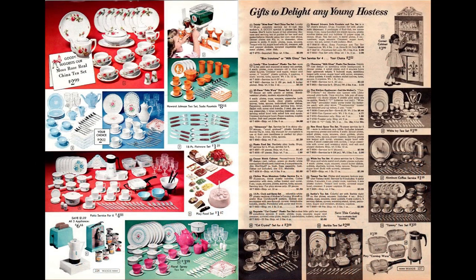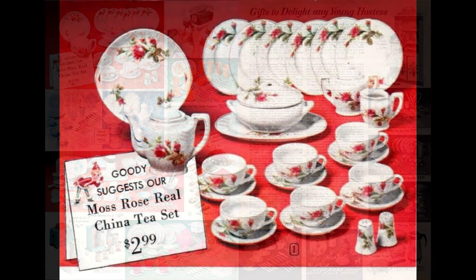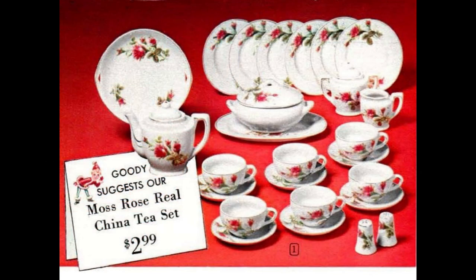On the next two pages, Wards offered everything you needed to put on the table for your tea party. This china set is the moss rose pattern, which was also made in grown-up size. In addition to the tea things, it also included a covered vegetable dish, platter, and salt and pepper shakers.